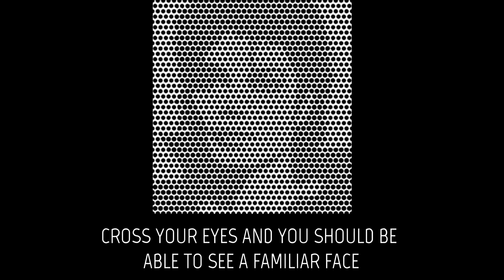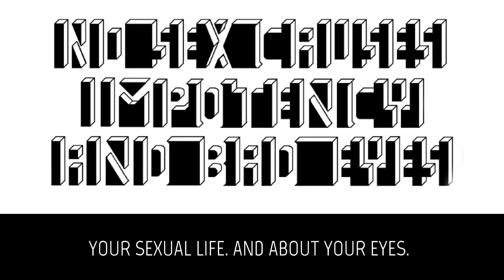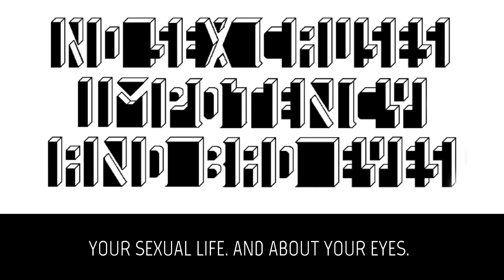Cross your eyes and you should be able to see a familiar face. This is a simple test that will tell a lot about your life, your sexual life, and about your eyes.